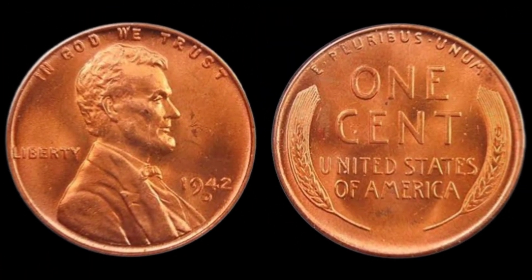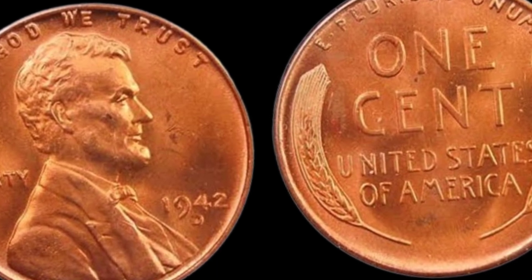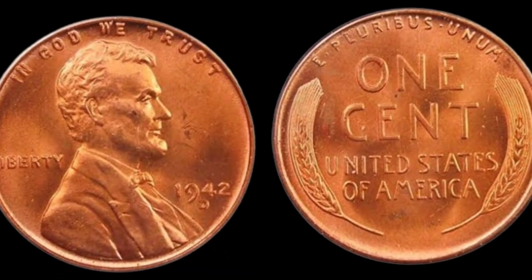The D mint mark on this penny signifies that it was minted in Denver, adding an extra layer of intrigue to its story. But what makes this coin potentially valuable? That's what we're here to uncover.